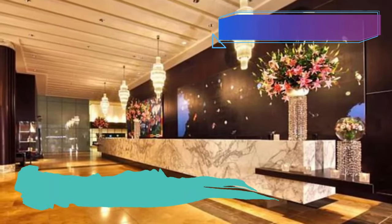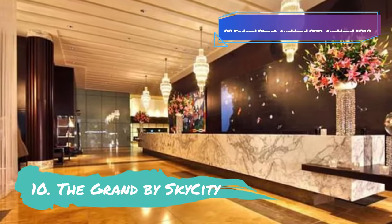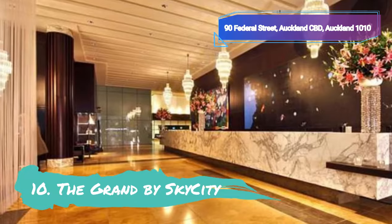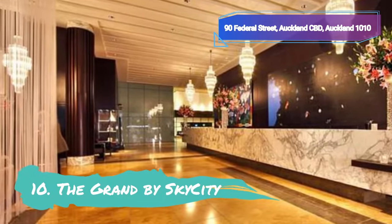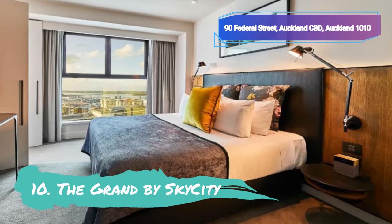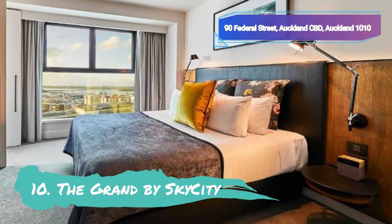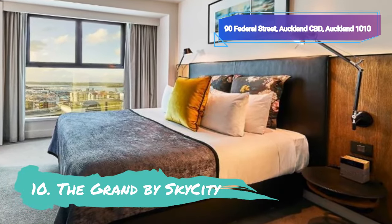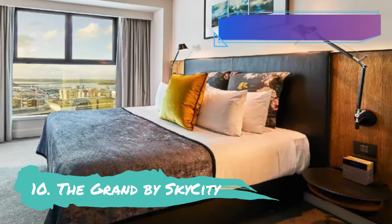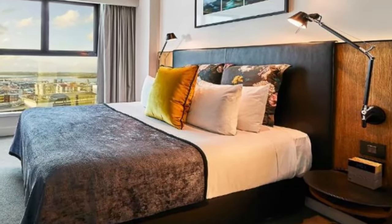Number 10: The Grand by Sky City. The Grand by Sky City, one of the top hotels in Auckland when you need to escape from it all, provides a tranquil haven in the center of a hectic city. Even though it is located in the middle of the city, this magnificent hotel rises above the busy streets, ensuring you a restful night's sleep regardless of what is happening outside. You have a wide variety of things to do and see because the hotel is located within the Sky City Entertainment Complex.